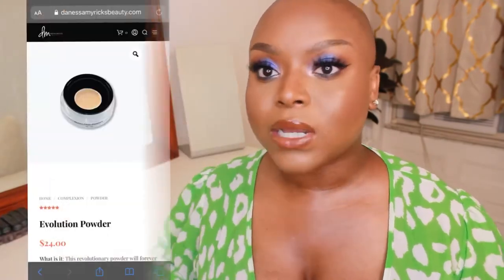Another product I've tried is the Evolution Powder — one of my top favorites. I've spoken about it in past videos. I use it almost every single time I do my makeup. It is similar to a setting powder but has a very buttery, light finish. It photographs beautifully and doesn't make the skin look matte. If you have oily or combination skin like me, it's a beautiful loose powder. So, so good.